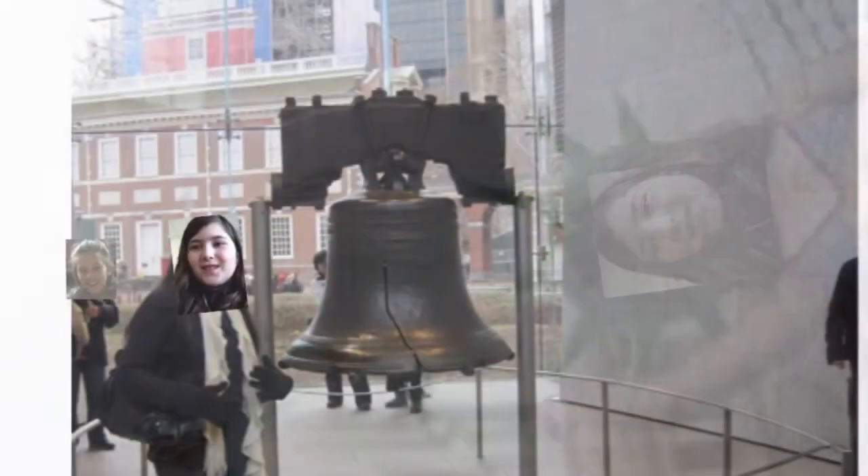Then you will learn about the Bell. It's a powerful symbol of freedom. It's a strong symbol of America. It is on display in Independence Square, in the heart of the city, in Pennsylvania. It is built in England in 1753.